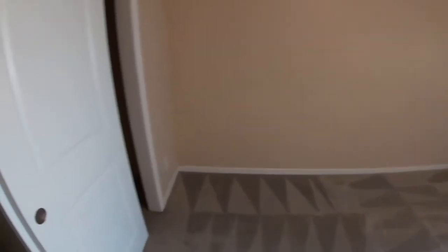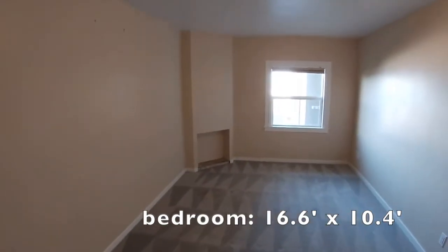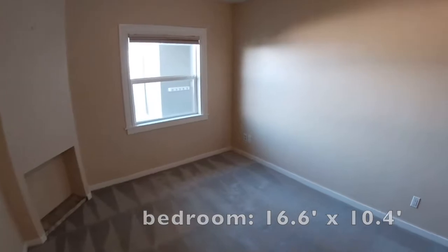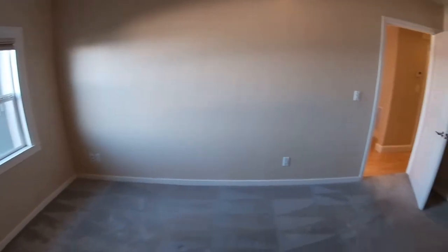This is the bedroom — really nice-sized bedroom with a generous-sized closet. Great view here as well, coming better in person.